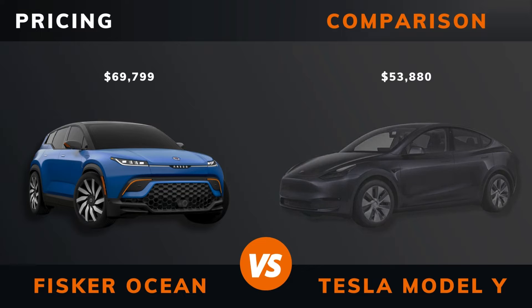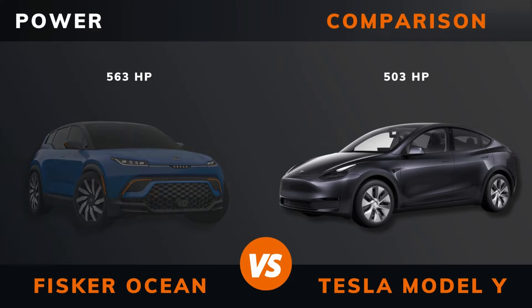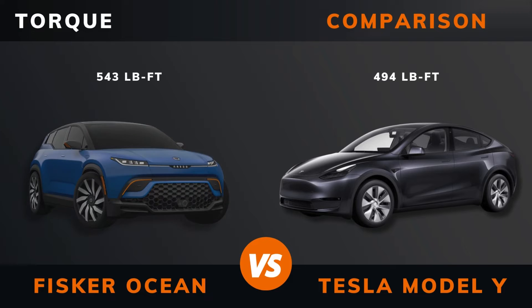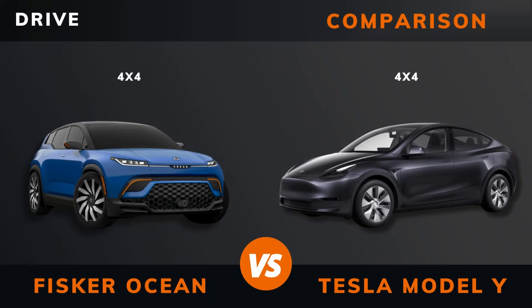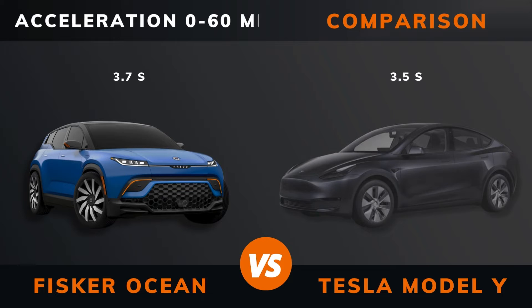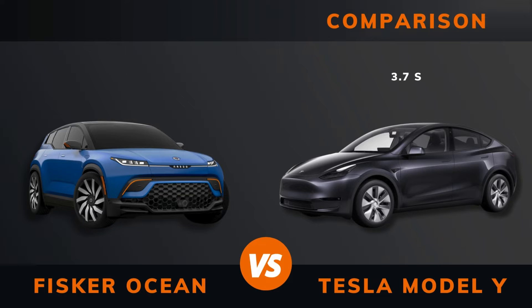Pricing. Power. Torque. Number of engines. Drive. Acceleration 0 to 60 miles per hour. Acceleration 0 to 100 kilometers per hour. Top speed.